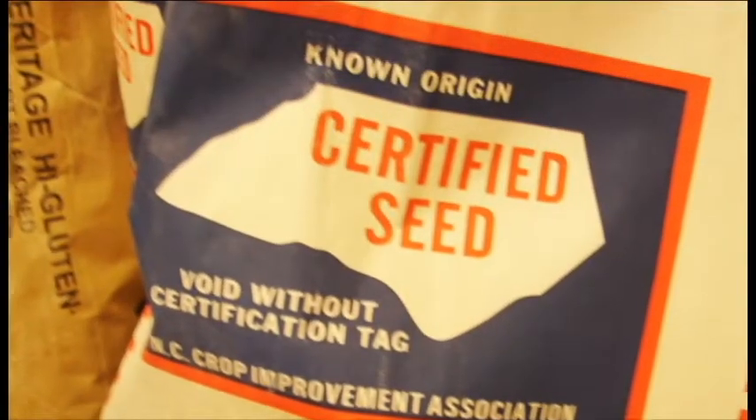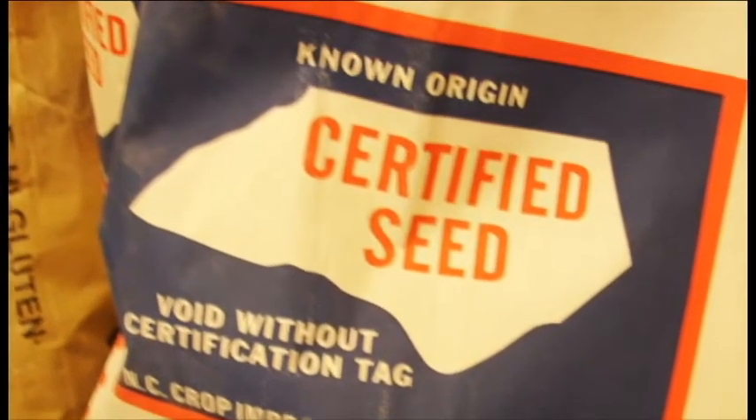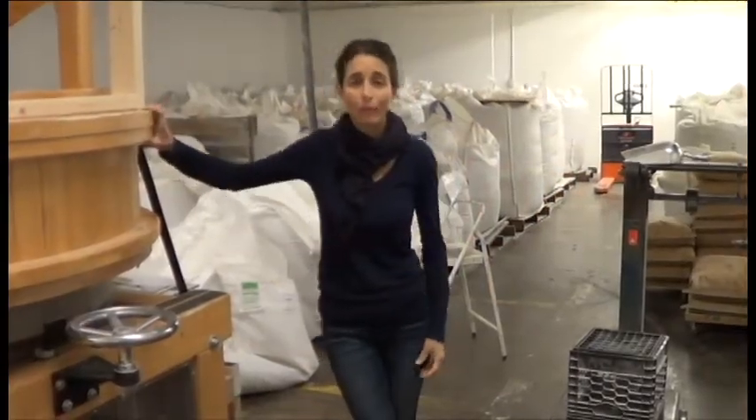We're a baker-driven mill. I'm a farmer baker — 14 years as owner-operator of Natural Bridge Bakery. And the way that we approach milling is very much a craft.